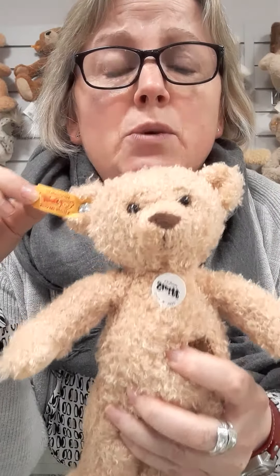He's not limited edition, even though he's a one-off design. He has the yellow label — the yellow label is telling us that this is not limited and it's available many times over. If it was a limited edition, it would be a white label.